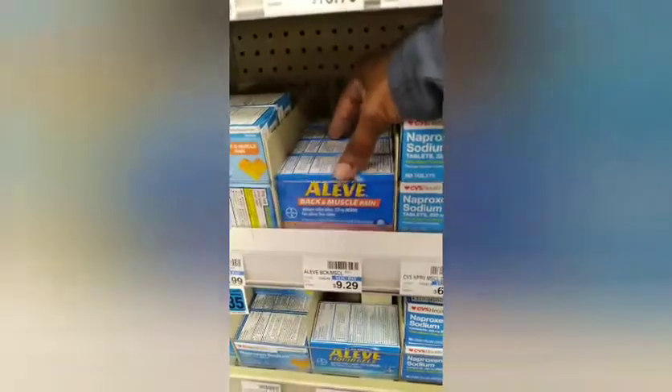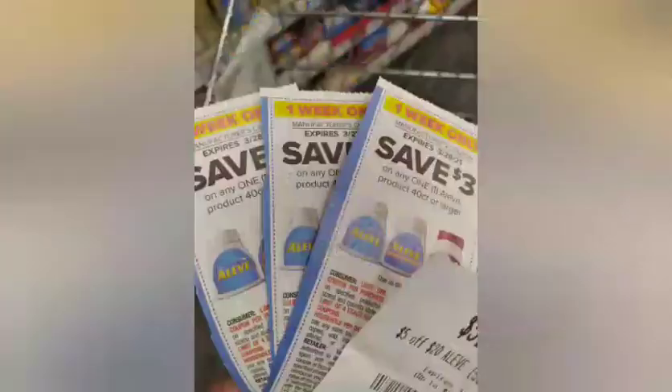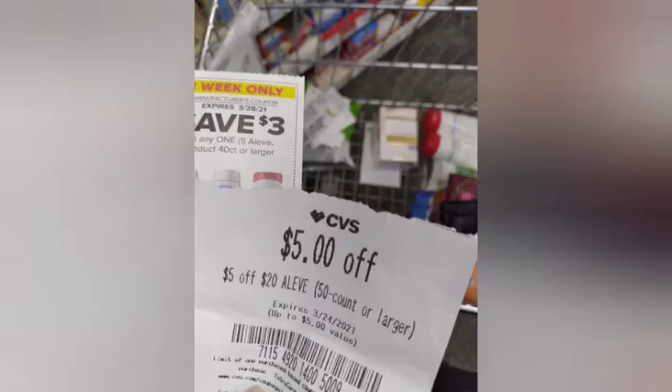I did spend $1.20 to get a $6 ECB on the Aleve — one at $9.29, one at $4.65, and another at $9.29. I used three $3 paper coupons and also had a $5 off $20 Aleve CRT.